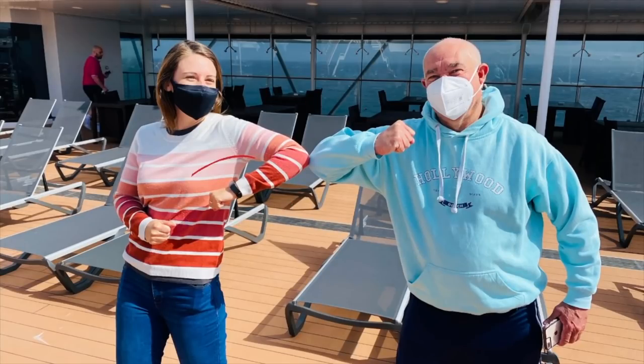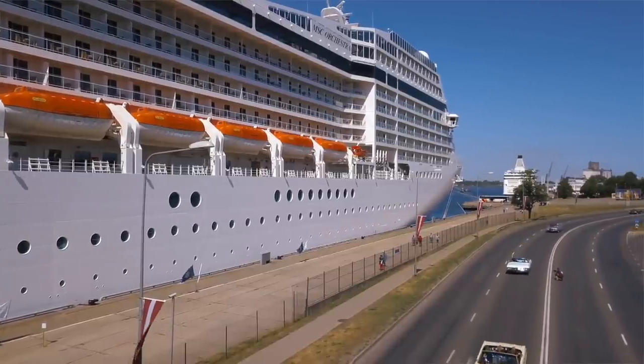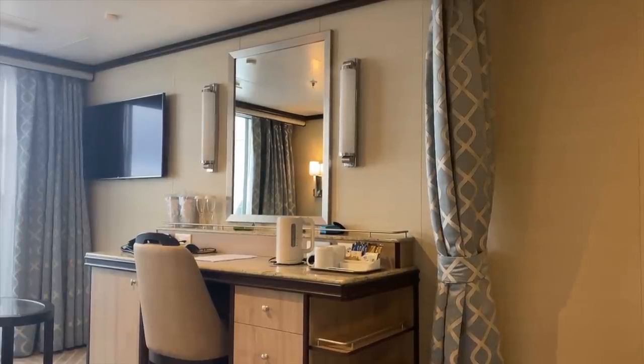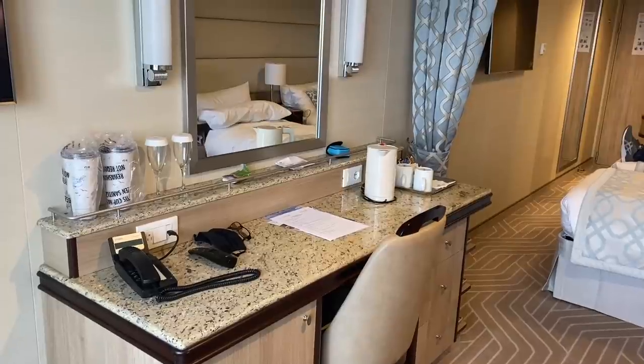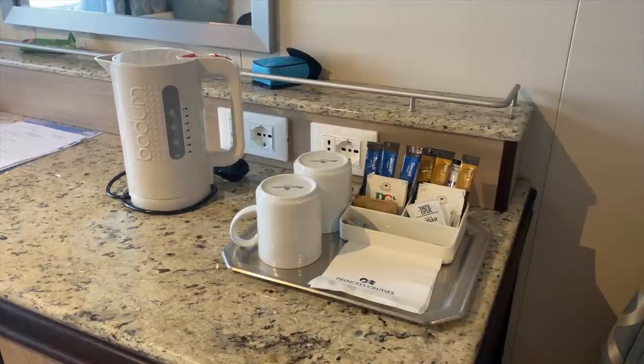I was on the first UK sailing for MSC after the pandemic and they have a similar kind of wristband that lets you into your room. One thing I found strange about the MSC tech was that you could get into your cabin with your wristband but to turn the lights on you still needed your cruise card — so you could get in but you'd just be in the dark. On our Princess cruise it still had the kind of light switch controlled by a card, but there was just a card that lived in the light switch, so no worries — as soon as we got into our cabin we could put the lights on.